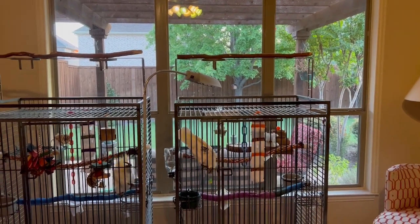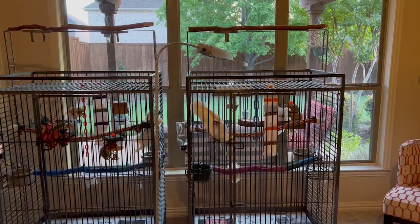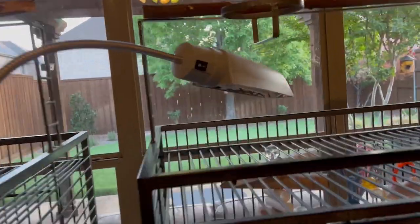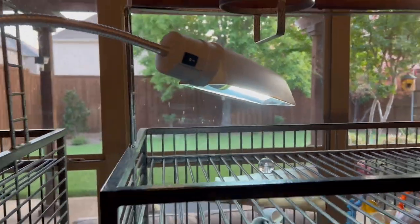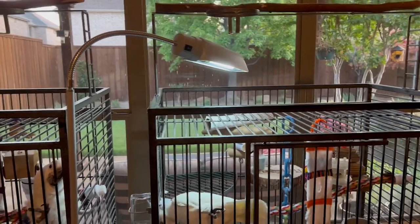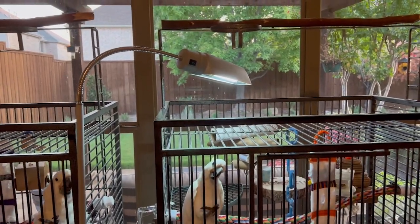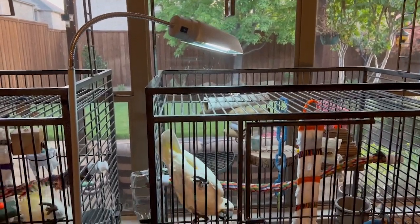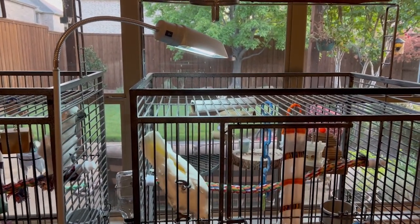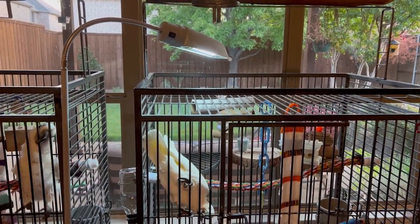So to provide my birds with full spectrum light, I use this Zoo Med Avian Sun full spectrum bulb. It's a compact fluorescent and it is really convenient because it can be easily placed so it's about 12 inches from where Quigley here is hanging out a lot of the time, but he also can move away from it if he doesn't want to be right next to it.